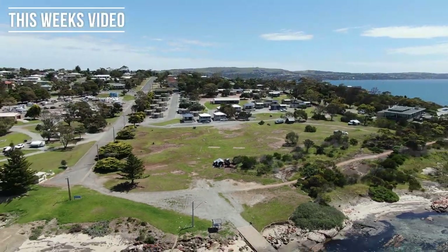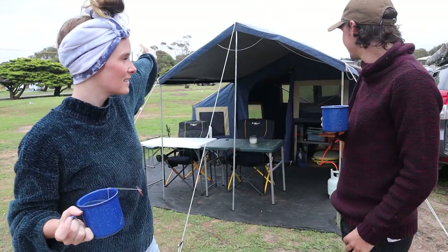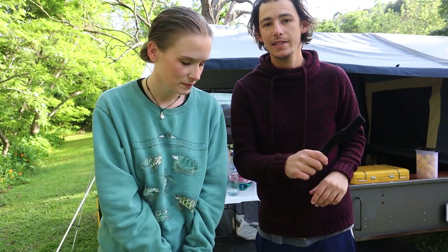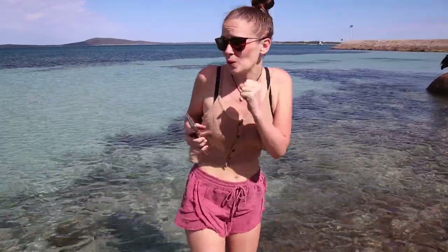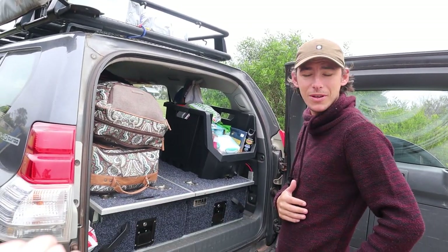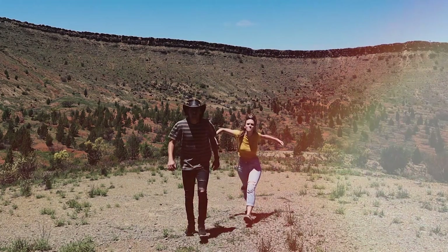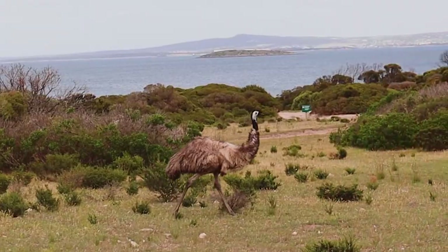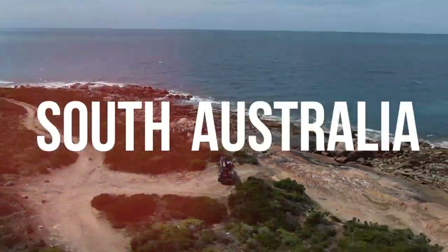Good morning and welcome to beautiful Port Lincoln. Today we would like to introduce you to Agnes. A little bit later we're actually going to show you the details about how this camper van has been put together. Would you rather crocodiles or cold water? And this is the old girl, the hab. She's a cold land, a cruel land, a land of massive furs, massive sharks and massive adventures. Welcome to South Australia.